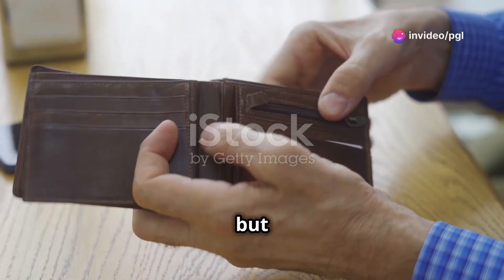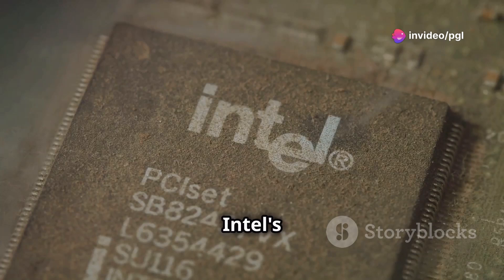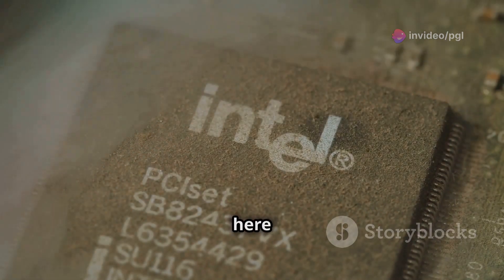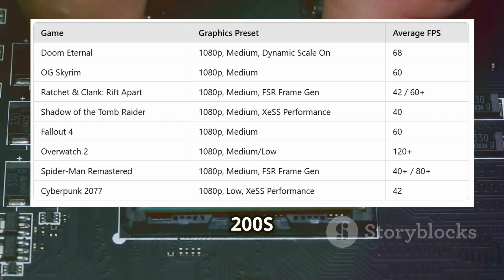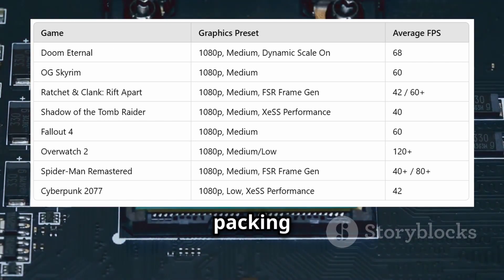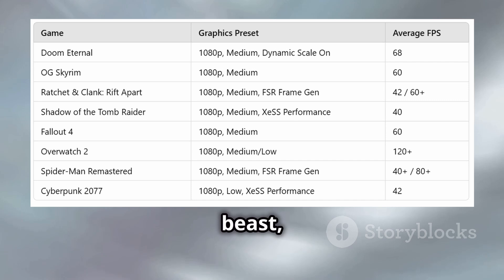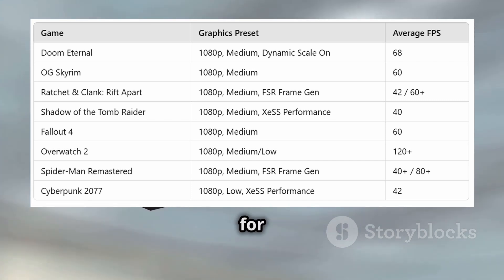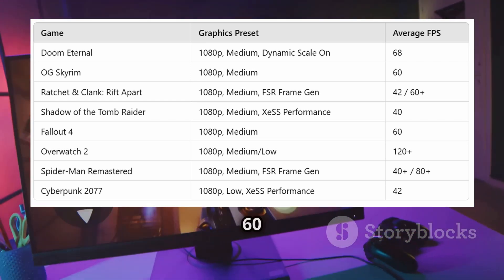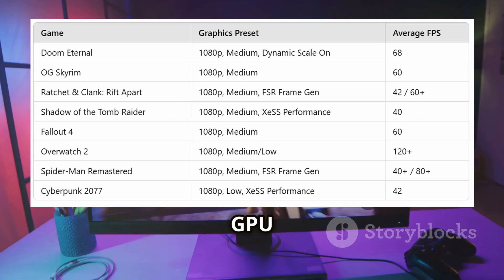If your wallet's looking light but you still crave epic gaming, you're in luck. Intel's Arrow Lake iGPU is here to save the day. Intel has just dropped its Core Ultra 200S Arrow Lake processors, and they're packing a serious punch with their integrated graphics. This little beast with just four XC cores is giving NVIDIA's GTX 1050 Ti a run for its money. Imagine hitting 60fps at 1080p on medium settings — no dedicated GPU needed.